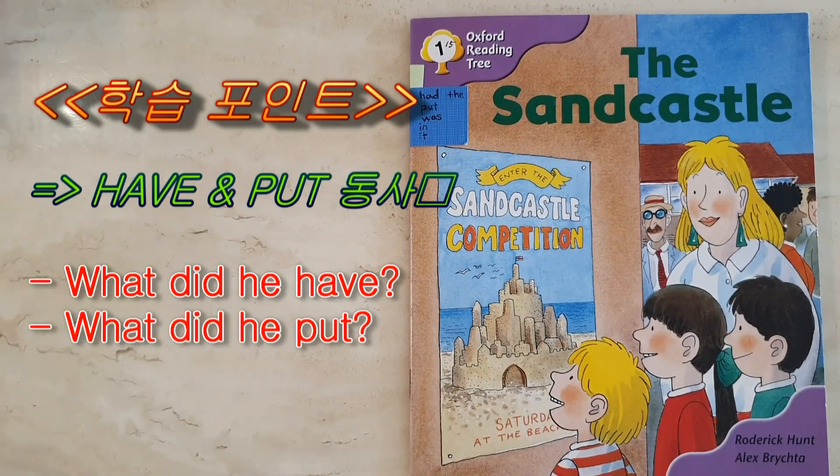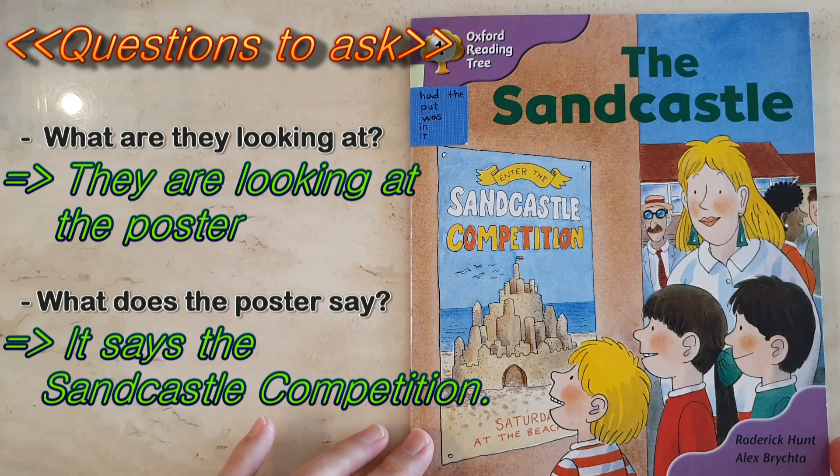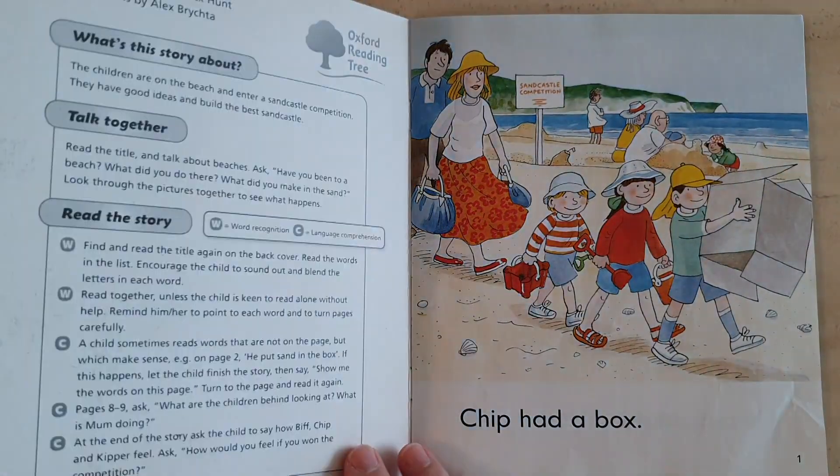The Sand Castle. What are they looking at? They are looking at the poster. And what does the poster say? The poster says Sand Castle Competition. I think they're going to go in the competition. Let's have a look.